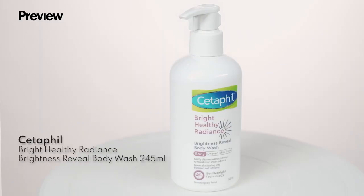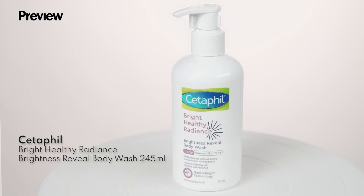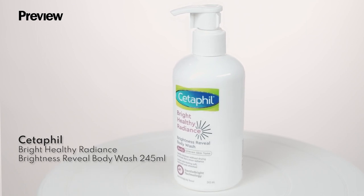Next up we have Cetaphil's Brightness Reveal Body Wash. This is perfect if you want to even out your skin tone and reveal your inner radiant skin.